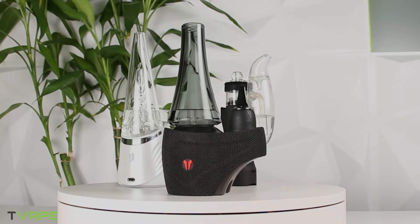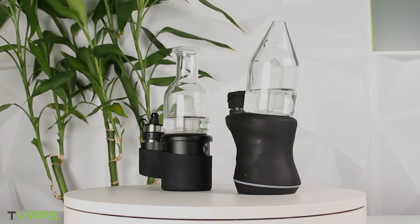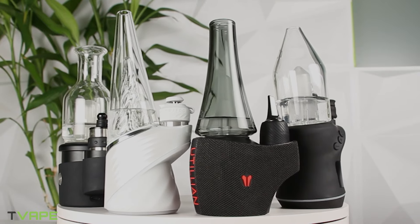This year is going to be a great one for us vaporizer folks. It might be a great year for non-vaporizer folks as well, but I don't really care about you guys. Today we are gonna go over the top five electric rigs as we do every year.